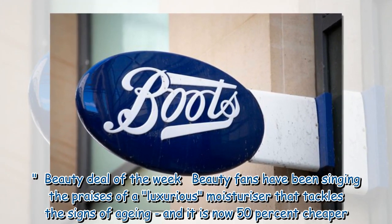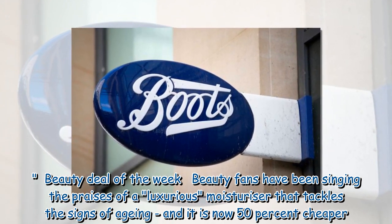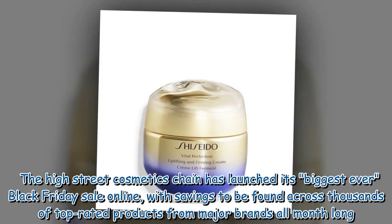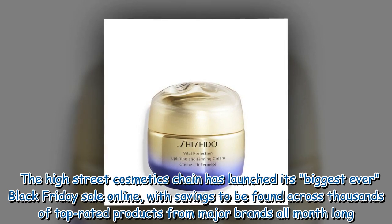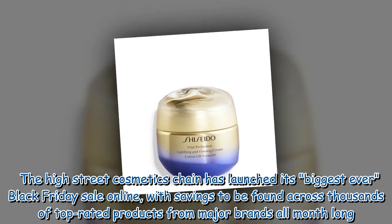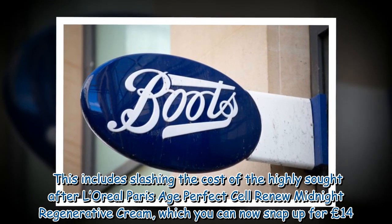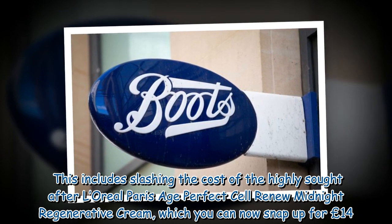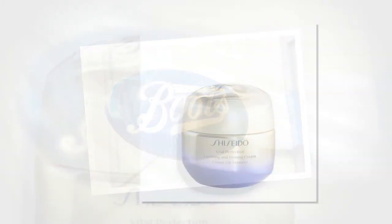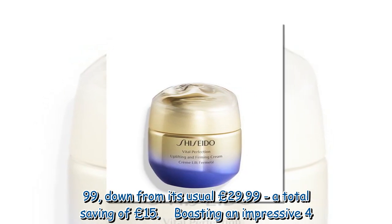Beauty fans have been singing the praises of a luxurious moisturizer that tackles the signs of aging, and it is now 50% cheaper. The high street cosmetics chain has launched its biggest ever Black Friday sale online, with savings across thousands of top-rated products from major brands all month long. This includes slashing the cost of the highly sought after L'Oreal Paris Age Perfect Cell Renew Midnight Regenerative Cream, which you can now snap up for £14.99, down from its usual £29.99 — a total saving of £15.